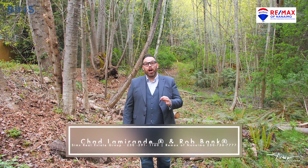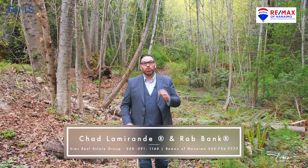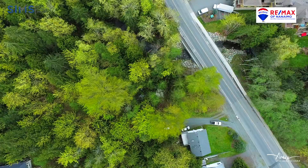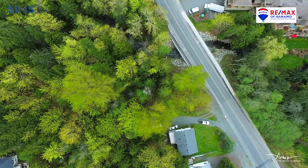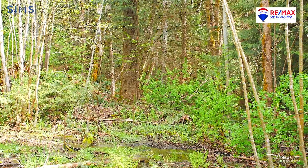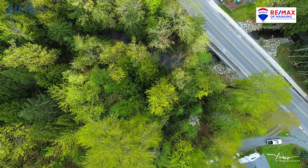I'm Chad Lamorandi and along with Rob Bank we are excited to show you 1237 4th Avenue in the Oceanside Town of Ladysmith. This parcel is just over 3.3 acres in one of the most desirable areas of town. It's zoned to accommodate a multi-unit development making this the perfect lot to develop your next project.